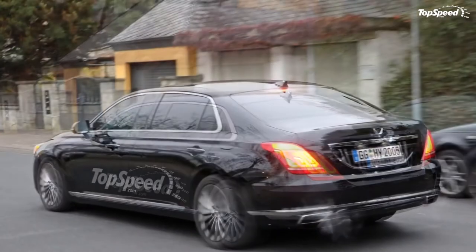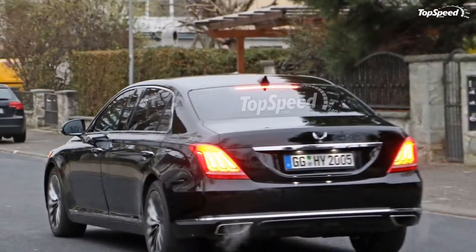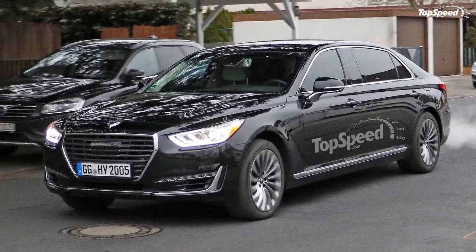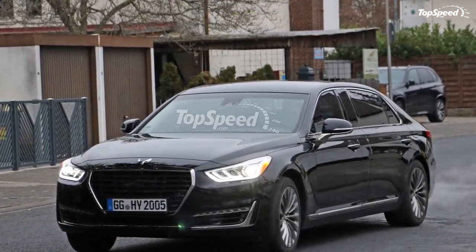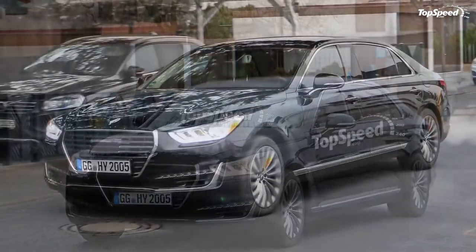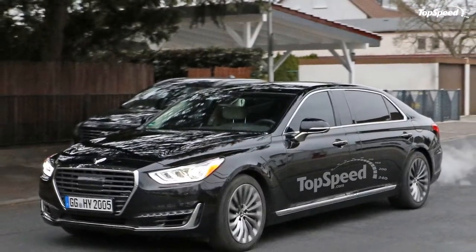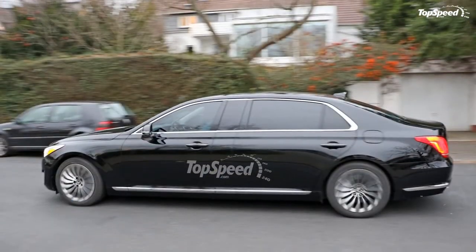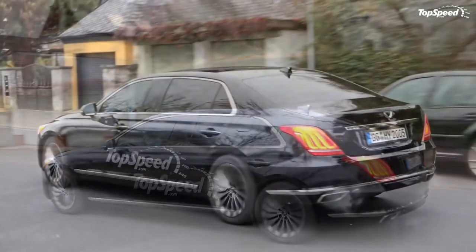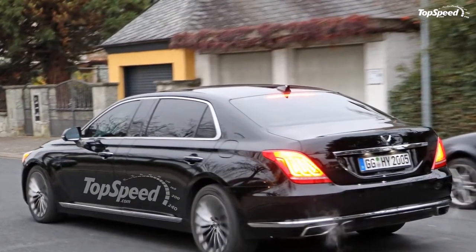Prices. We're still not sure of the price point for the G90 Sedan, so pricing of the longer G90 limo is an even bigger mystery. Given the pricing of the competition, and the fact that the Koreans will do their best to beat them on the price front, I suspect the limo will go somewhere in the range of $75,000 to $80,000. That, of course, could change drastically depending on the price point of the G90 Sedan. If the Koreans can offer this limo at a much cheaper price than its competitors, with similar comfort and amenities, it could prove to be quite successful in its given segment.